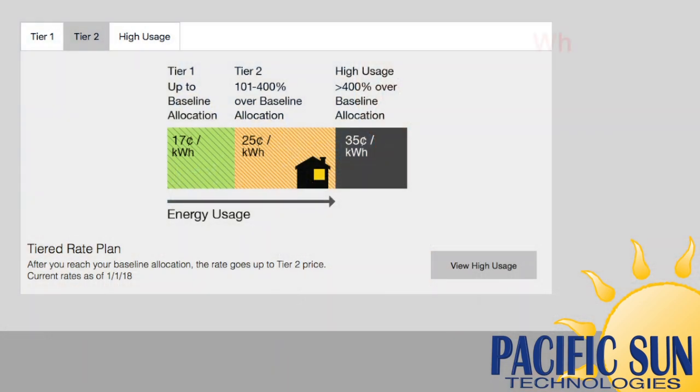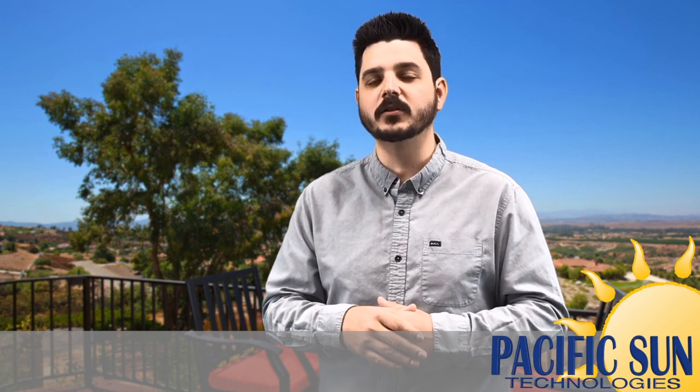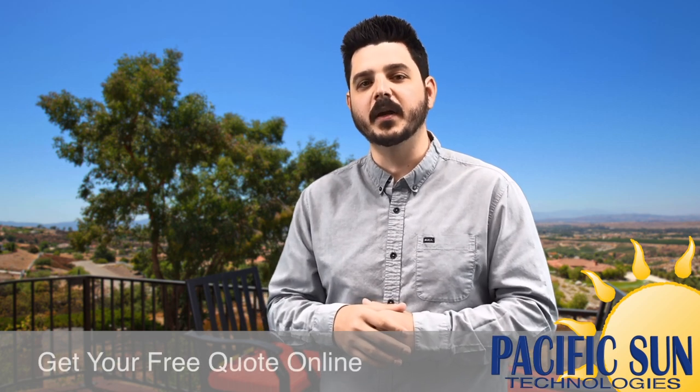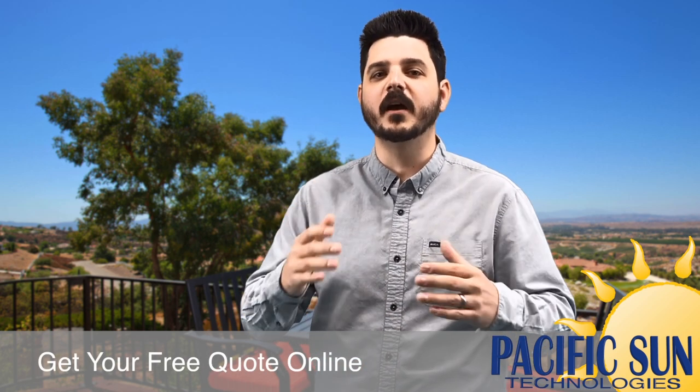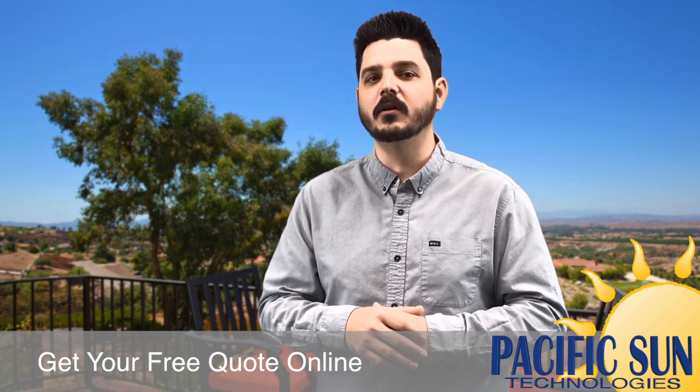Under the tiered rate structure, for someone using less than 700 kWh a month, you won't even get into the high usage tier, rate 3. You'll average a monthly payment of $147, or $0.21 per kWh, and you don't have to make any changes to your routine. That's a price increase of $100 a month. I hope you're starting to get the picture. Time of use is very expensive, and it's clearly more expensive than a tiered rate plan.